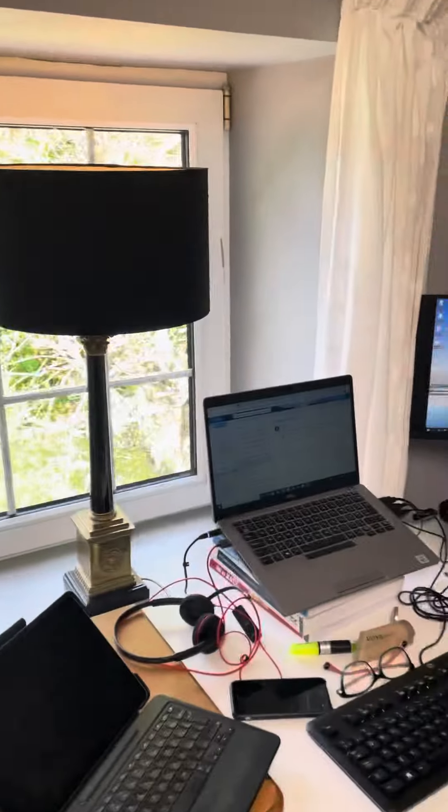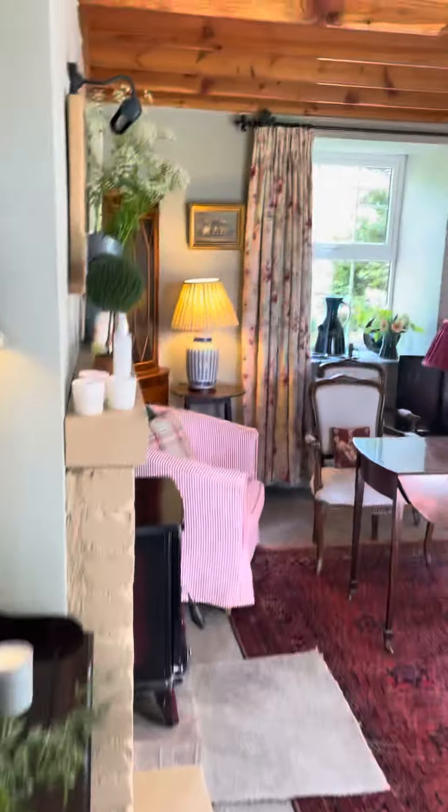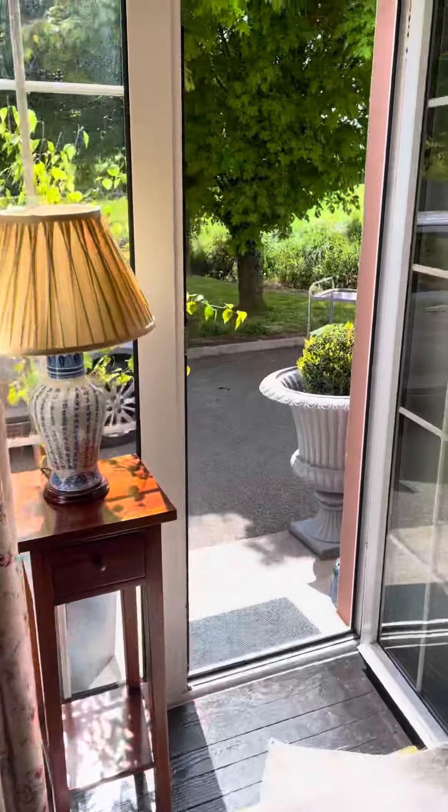This is the box room — the smallest bedroom. And downstairs into the kitchen, this is the living room, and there's a doorway out here.